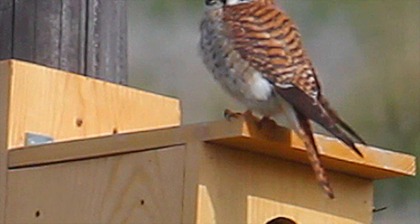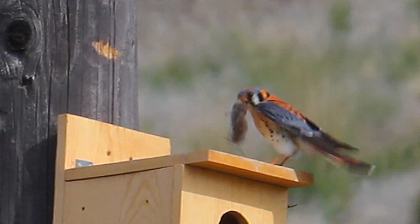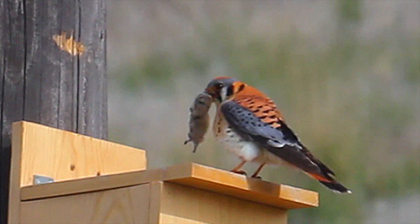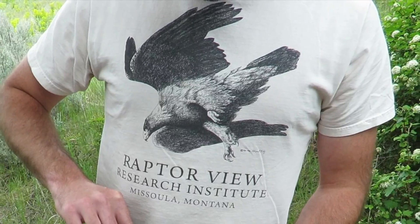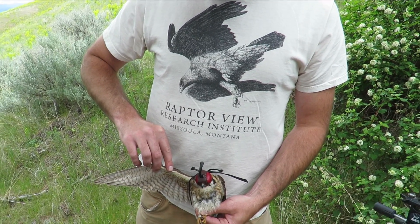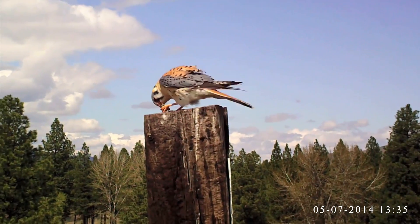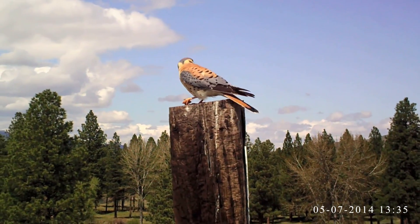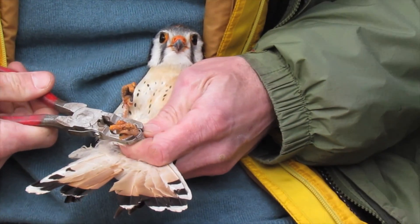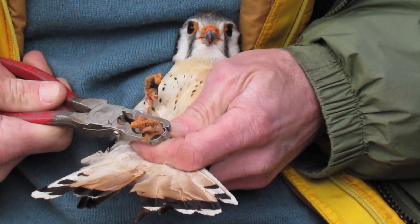Raptor View Research Institute tracks American kestrel migration and breeding at MPG Ranch through the installation of constructed nest boxes and monitoring tools such as color bands and pinpoint tracking units. In 2011, Raptor View set out to monitor survival of individual birds and began to color band them. Raptor View has captured 191 American kestrels since this project began.